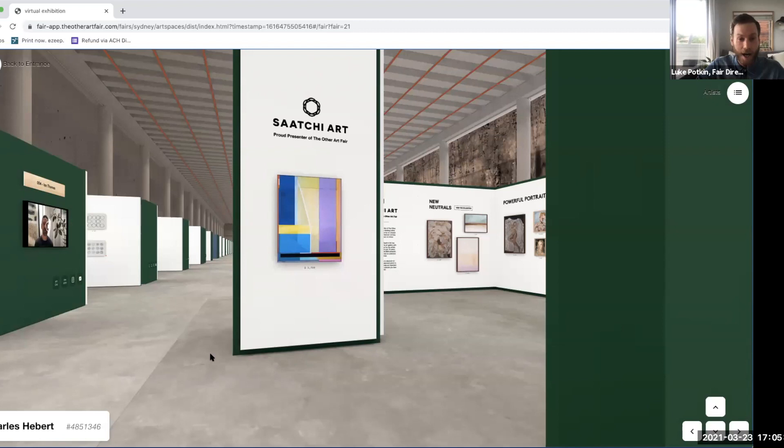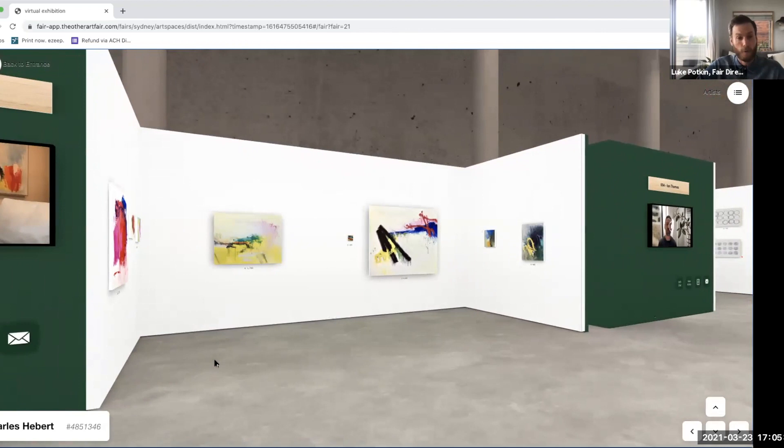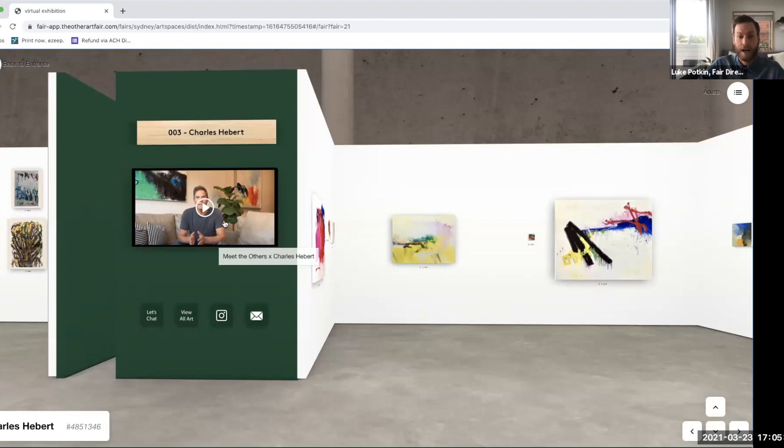When you come to an artist booth you can see their work and take it all in. The 'Meet the Others' videos are on the side of their stand — you can click that and see what they're all about. You can also click to arrange an appointment with them online using the 'Let's Chat' function. Or if you don't have time for that there's also the guestbook function — the envelope icon — where you can send your questions, ask about a specific piece or other works coming down the line, and they can come back to you in their own time.